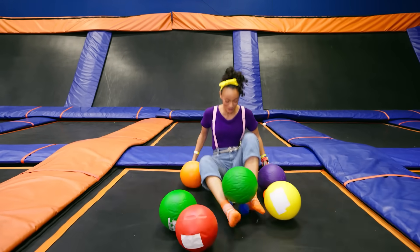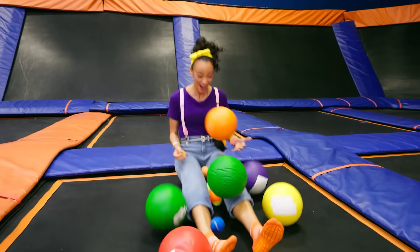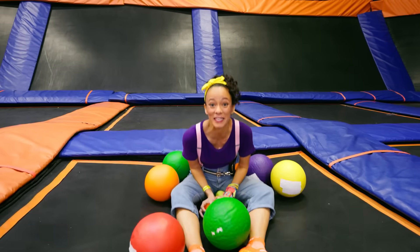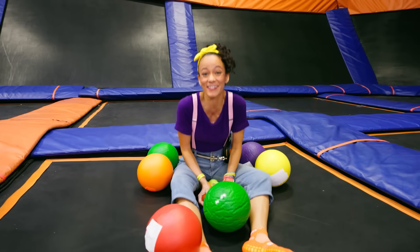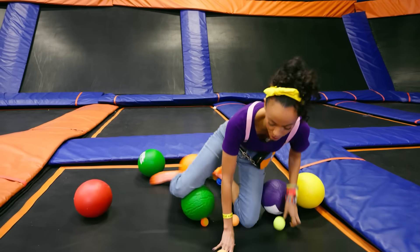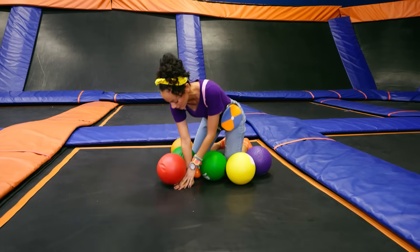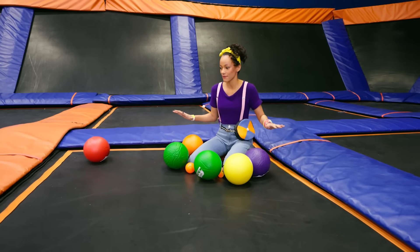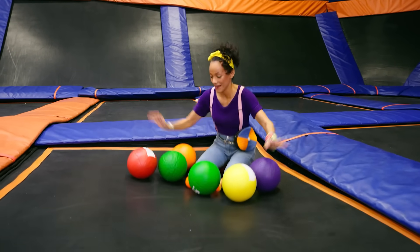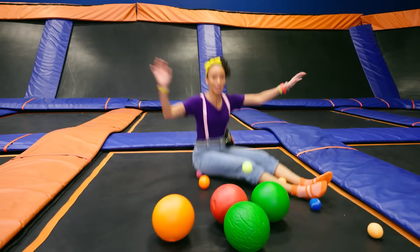It's so much fun to bounce! Have you ever bounced on a trampoline before? It's so fun! And check this out — if you push down on a trampoline like this, see how it goes down? But if you don't do anything, it goes back to being flat. That's called elasticity. And that's what makes it so fun to bounce on a trampoline!